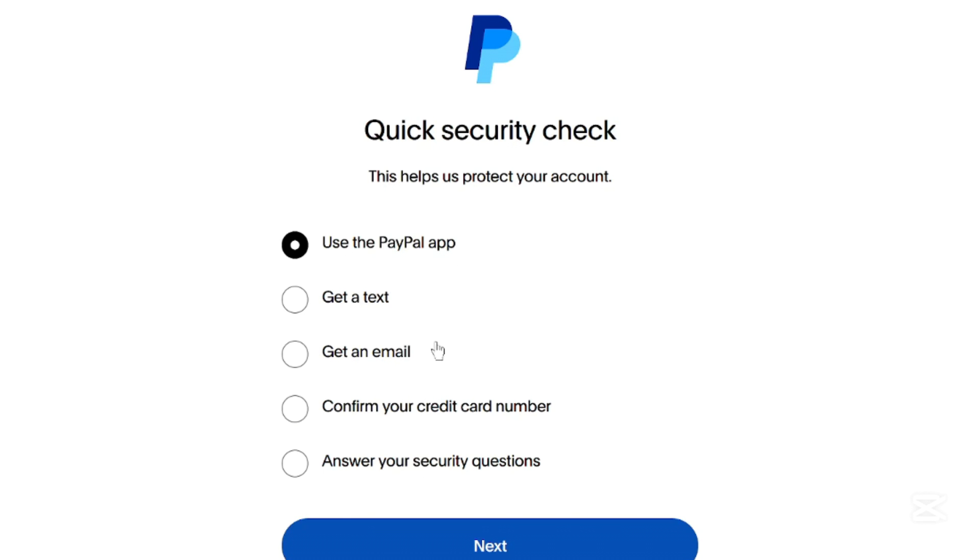To recover your account, click I don't have access to this phone during verification. PayPal will ask for alternative verification methods, such as security questions, linked bank card details, or government ID.